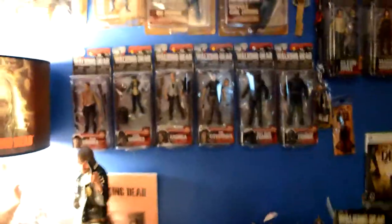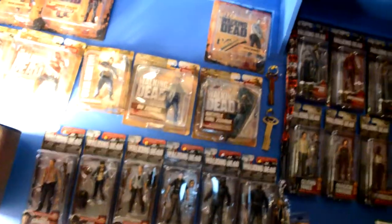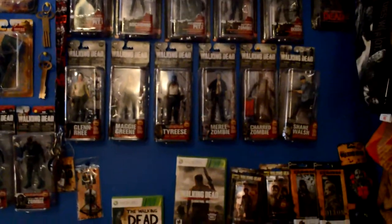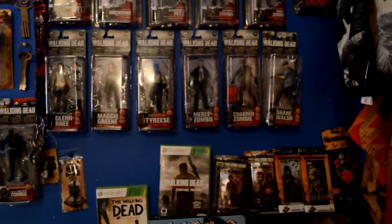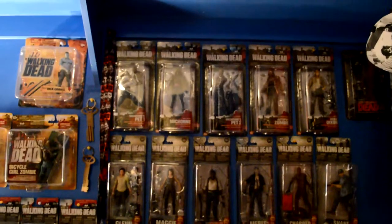Moving down to Season 2 — it's a little bright but you got the Rick from Season 2, the Well Walker, Shane, the RV zombie, bicycle girl from Season 2. Then moving on you've got Series 4 and Series 5 with Glenn, Maggie, Tyrese, Merle, the child zombie — you get the point. I've just been collecting for such a long long time now.